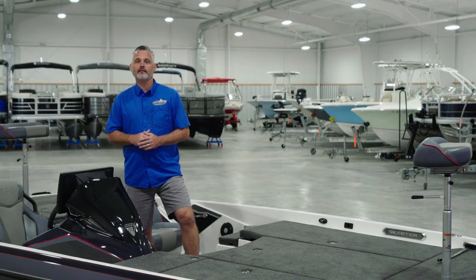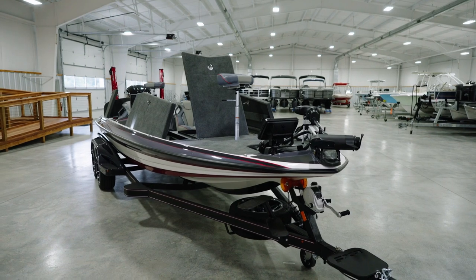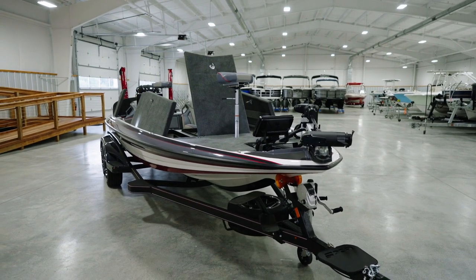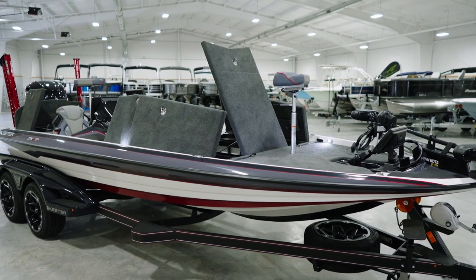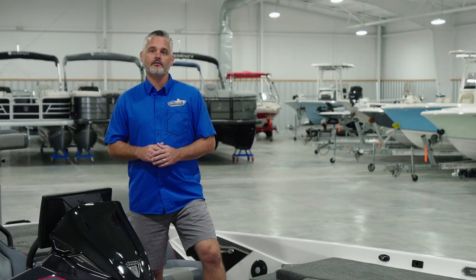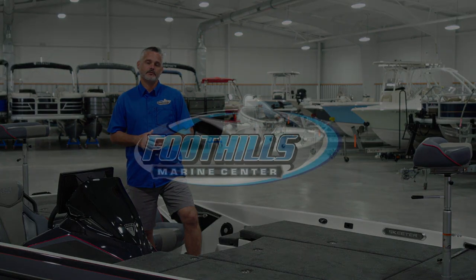At Foothills Marine, we're very sensitive to the fact that buying a boat is one of the most exciting purchases you'll ever make. We put a great deal of time and effort into making your experience fun, informative, and stress-free. More than anything, we enjoy making friends and helping them find the right boat. We hope to see you in our shop in the near future. Thank you.